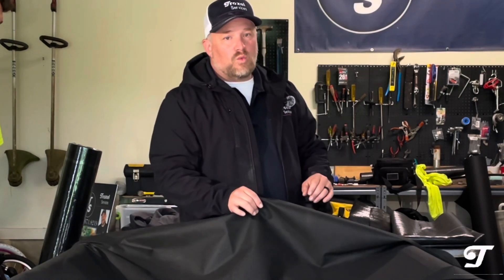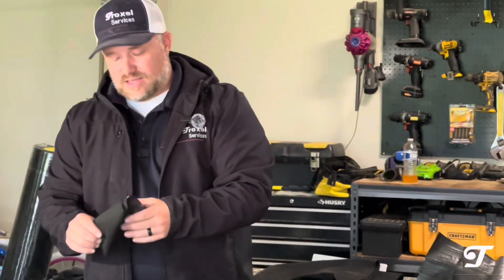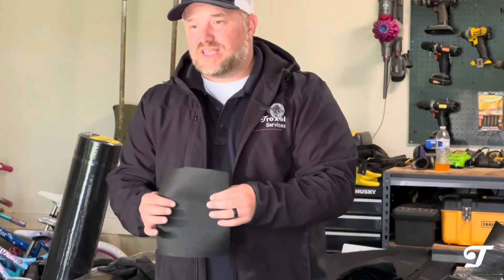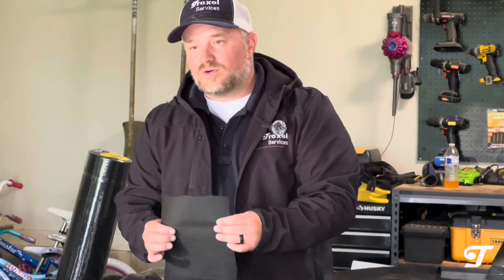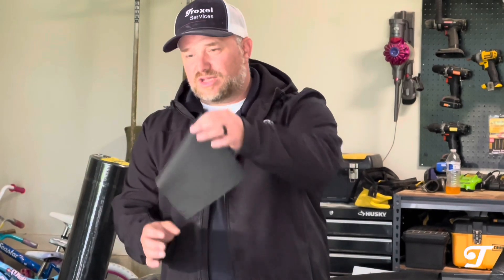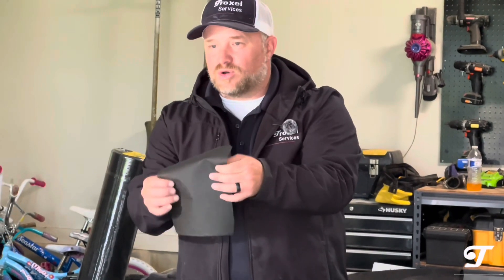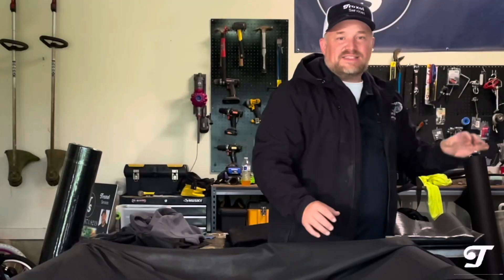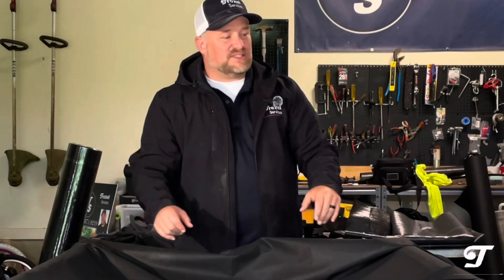Item number one is a regular landscaping fabric — fairly affordable, many different grades. You can almost see through it, but this one is slightly above average. Let's see how well it drains in our test.